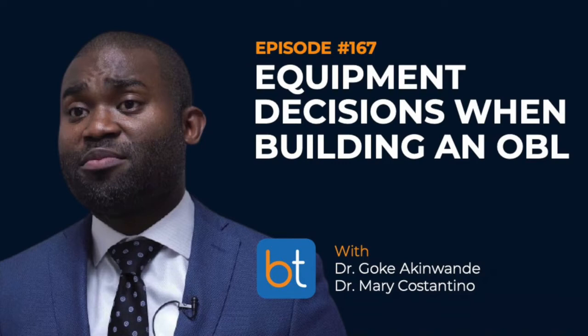This is Aaron Fritz as your host. This week I'm very excited to introduce my special guests, good friends and colleagues Dr. Mary Constantino and Dr. Goke Ekawande. Welcome, guys — thank you so much for coming on the show.